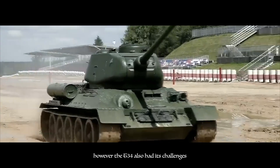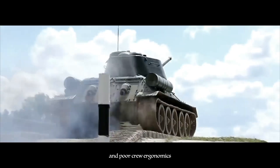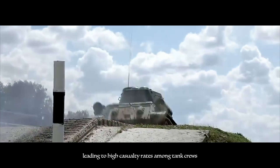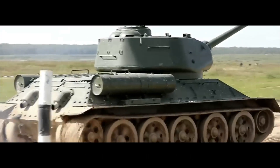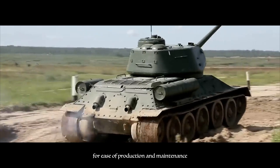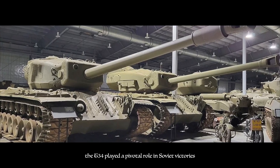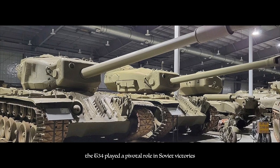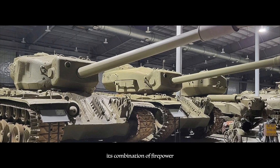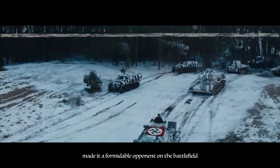However, the T-34 also had its challenges. Early models suffered from mechanical issues and poor crew ergonomics, leading to high casualty rates among tank crews. Additionally, its simple design sacrificed some creature comforts for ease of production and maintenance. Despite these drawbacks, the T-34 played a pivotal role in Soviet victories against the German invaders. Its combination of firepower, armor, and reliability made it a formidable opponent on the battlefield, earning the respect of both friend and foe alike.